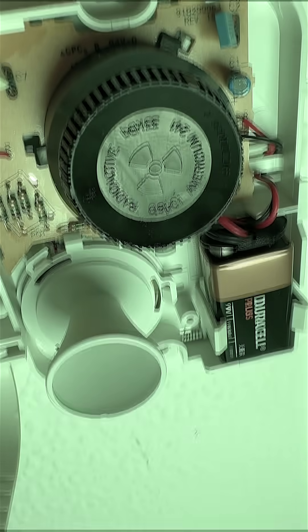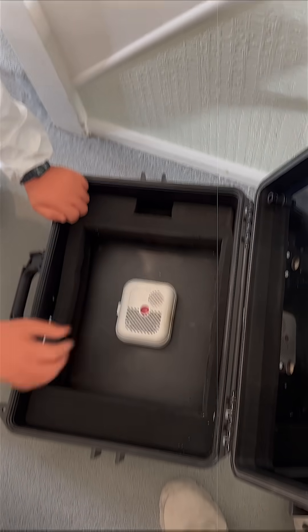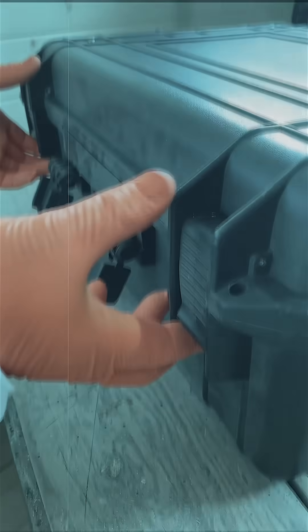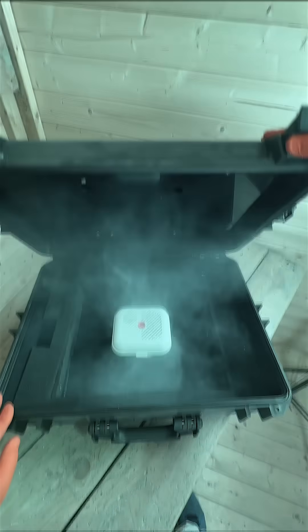Inside there's a synthetic element you won't find in nature: americium-241. It was once used in space probes and now it's in your hallway. So how does it work, and why are millions of homes fitted with something that sets off a Geiger counter?